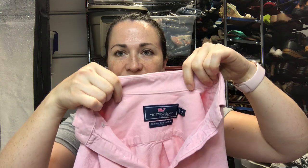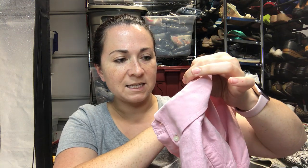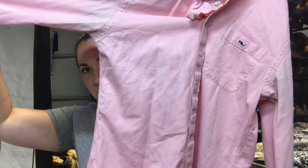Next I have this Vineyard Vines shirt, it's a size small, it's pink, super preppy-looking men's shirt, so hopefully that goes quickly.